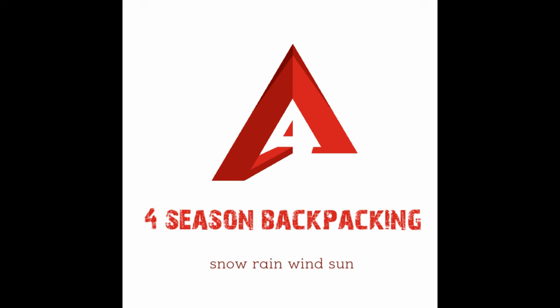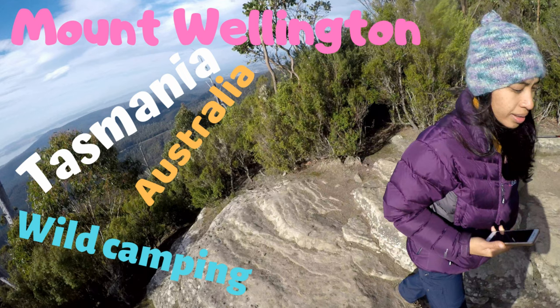Hello folks and welcome to Four Season Backpacking. Please subscribe for the latest outdoor adventure videos.